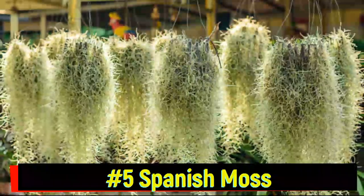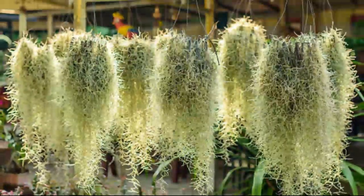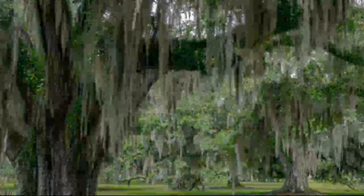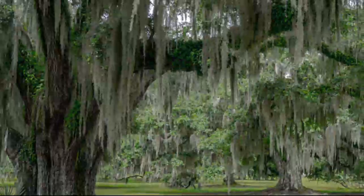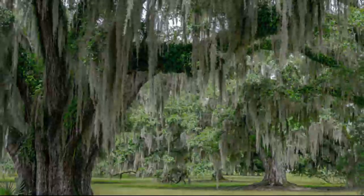Number 5: Spanish Moss. Draped over trees like wispy curtains, Spanish moss isn't actually a moss. This mysterious plant from the Bromeliad family captures moisture from the air, creating a beautiful, eerie landscape in the southern United States.